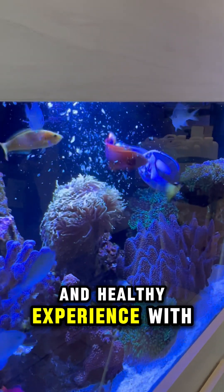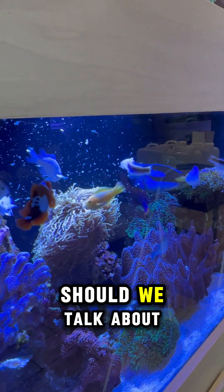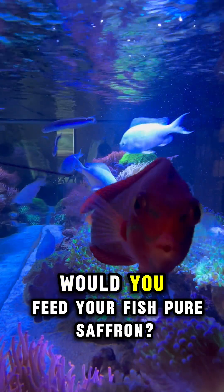We hope you share a happy and healthy experience with your fish. Did we miss anything? Should we talk about preservatives next? Would you feed your fish pure saffron?